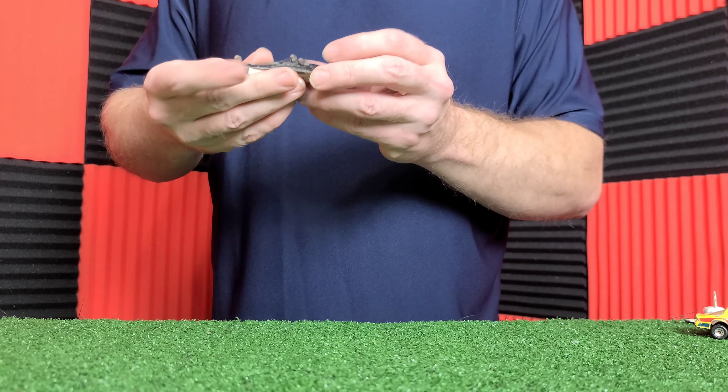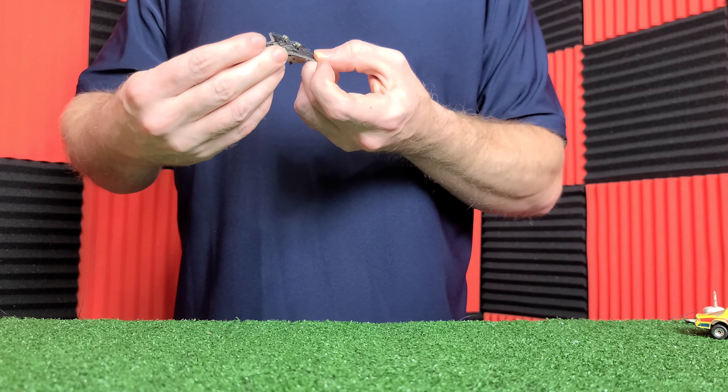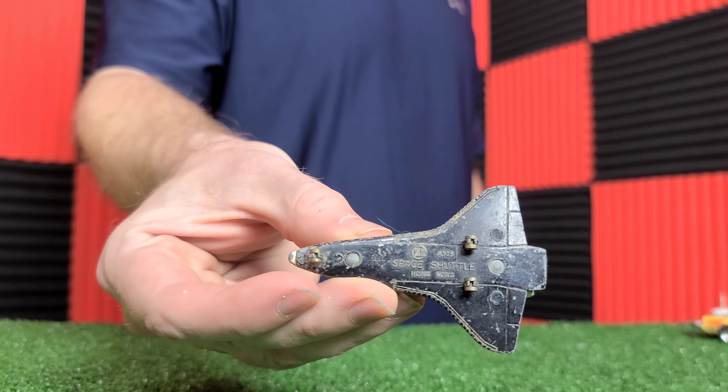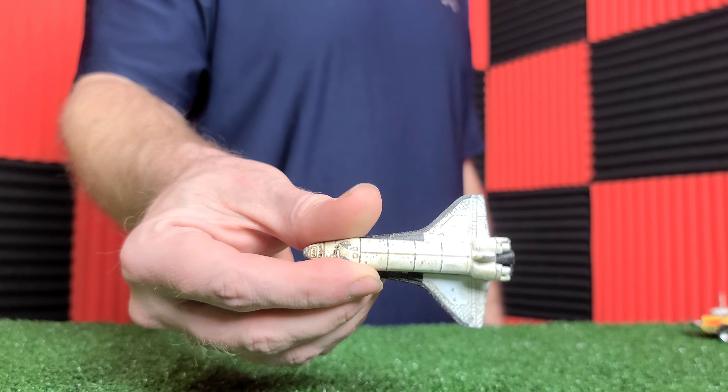NASA Space Shuttle — I still love my NASA today. This is the Earl, I'm sure a lot of y'all have seen these. This is solid metal.